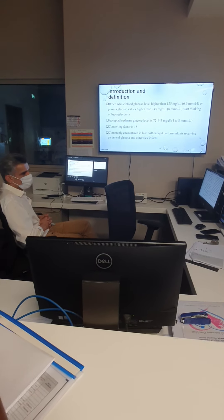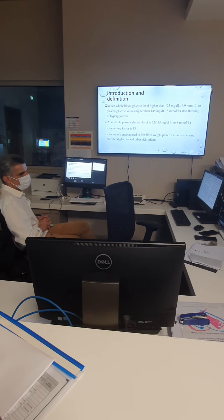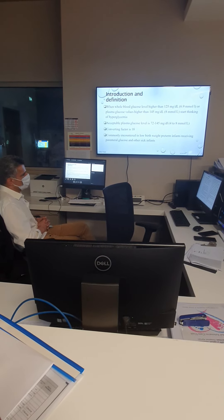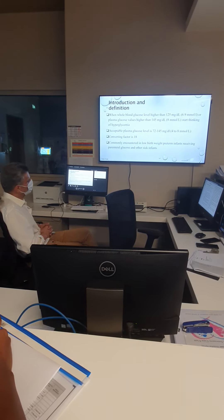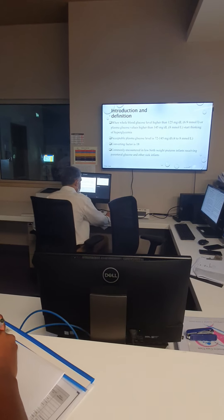When converting milligrams to deciliter, we use a converting factor of 18. Hyperglycemia is very common, especially in preterm babies and low-birth-weight babies, and especially those on parenteral nutrition. Also when the baby becomes sick — whether we have sepsis, NEC, or RDS — they also cannot handle insulin properly.